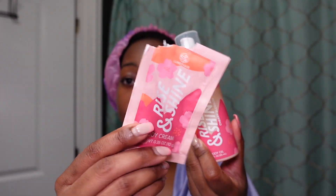Shout out to Spa Luxe for these products y'all — as you can see it's all gone. This smells so good and I love it, 10 out of 10 recommend. I am silky, slick, and shiny. I smell good. I'm ready for bed now — I'm just gonna finish the rest of my skincare and then jump in the bed.